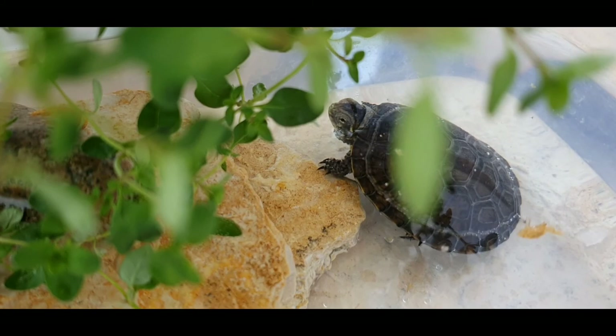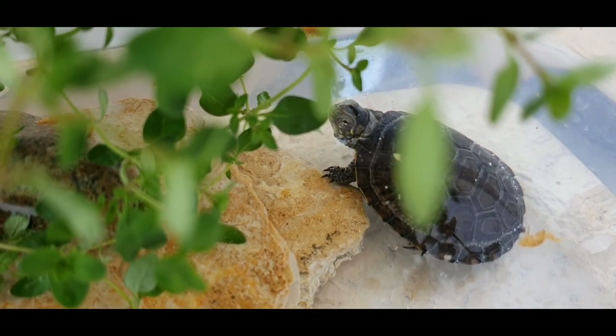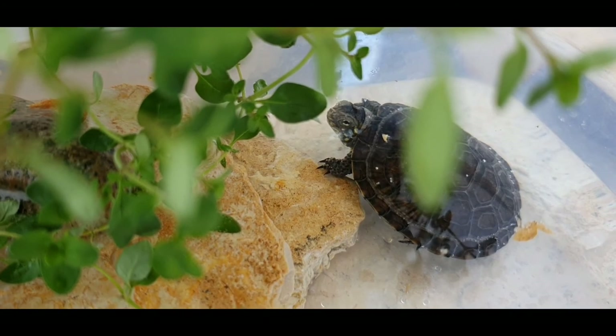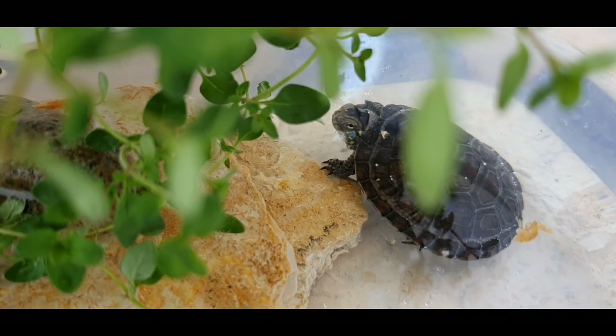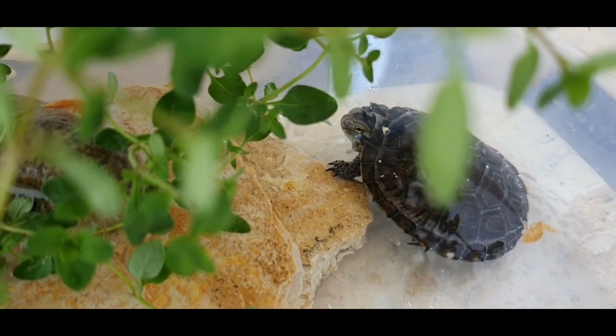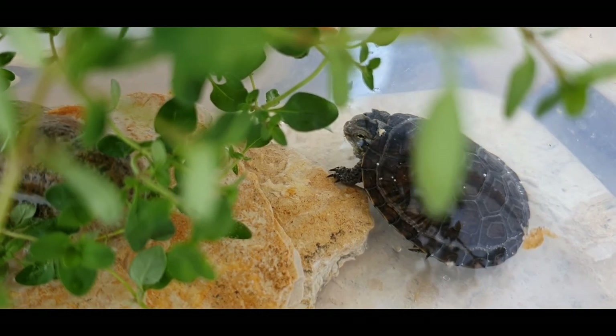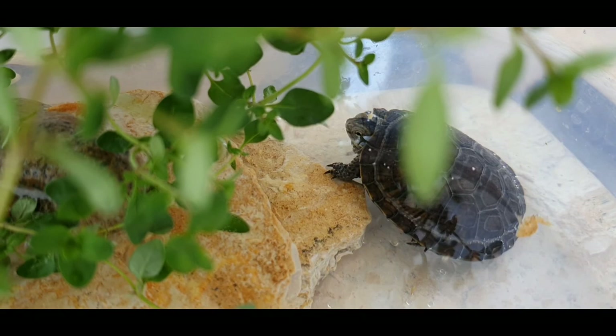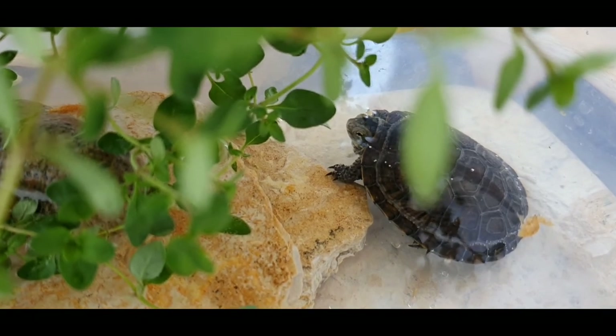Hello everyone and welcome to the new video. In today's video we will talk about Emys orbicularis, commonly known as the European pond turtle.